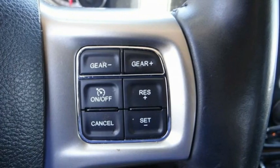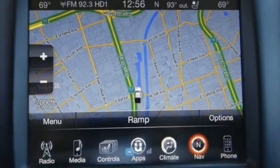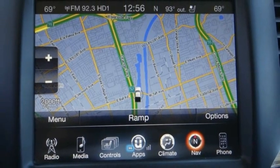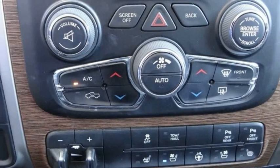This vehicle has less than 70,000 miles. Here are some of this vehicle's great options: electronic stability control, alloy wheels, active grille shutters, brake assist, and traction control.